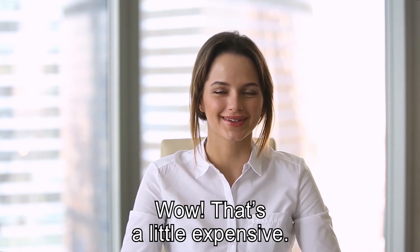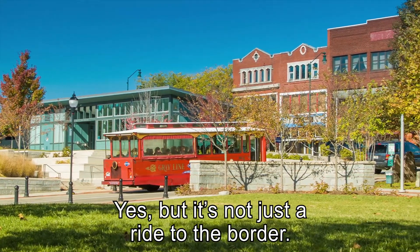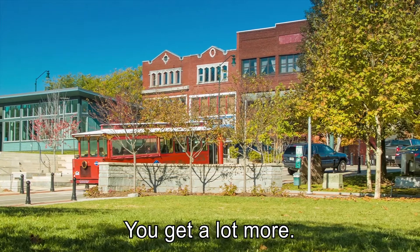Wow. That's a little expensive. Yes, but it's not just a ride to the border. You get a lot more.